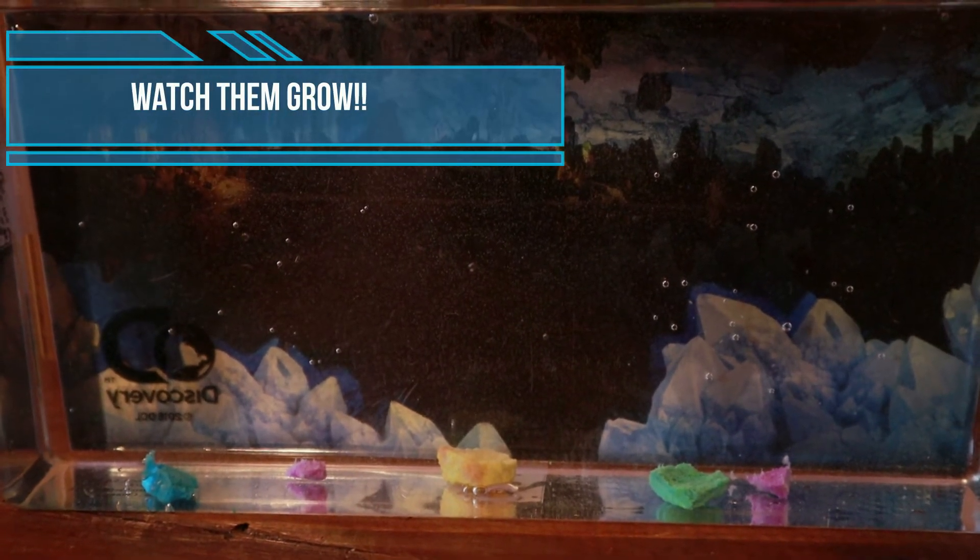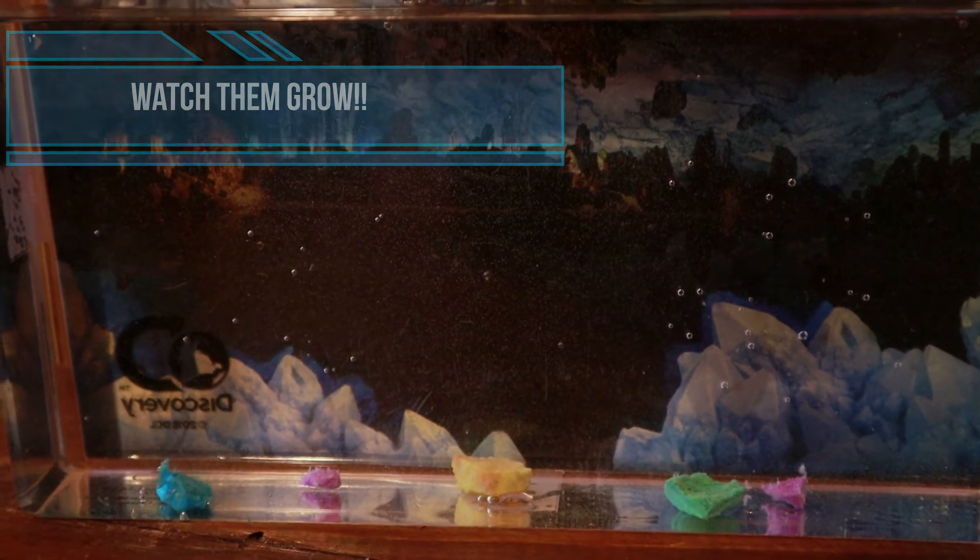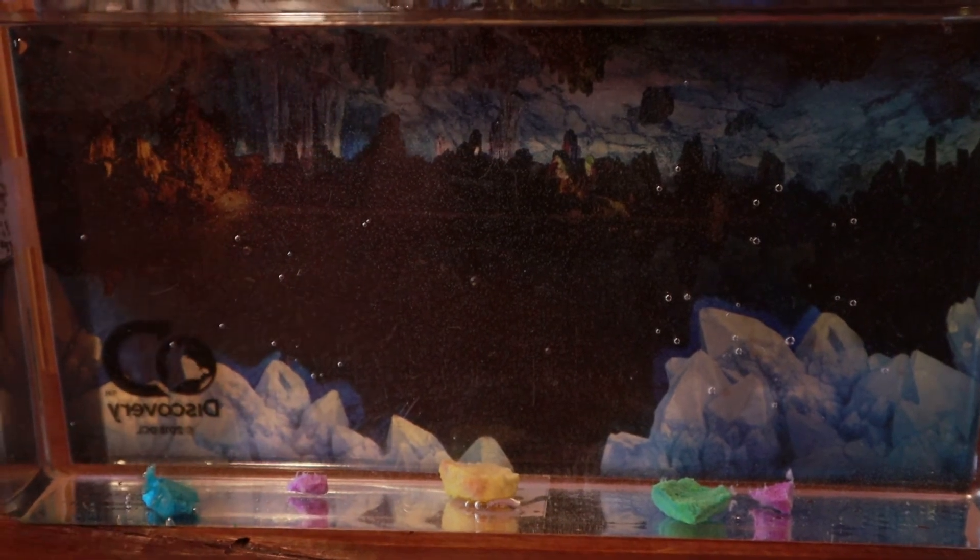Wow, is that one growing? I don't know if it would grow that fast, but maybe it's just bubbles — it looks kind of like it's growing. Oh my gosh, it literally does.